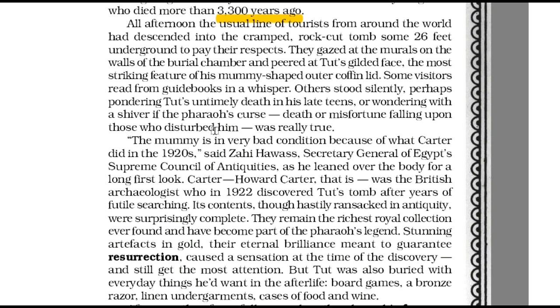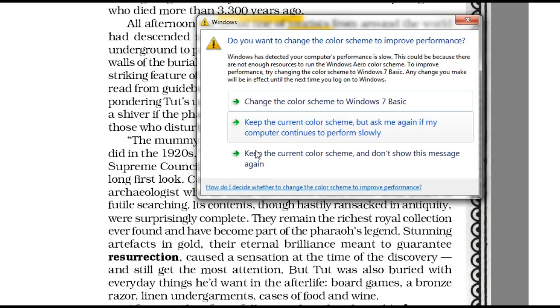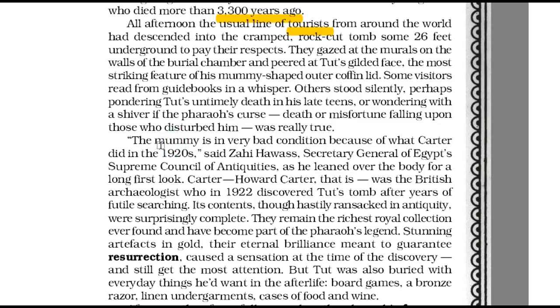Multitudes of tourists from around the world came to visit the tomb to pay their respects. They stared at the murals on the walls of the burial chamber and looked at Tut's face on the lid of his mummy-shaped outer coffin. The visitors were curious and thoughtful. Some feared the pharaoh's curse would befall those who disturbed him. Zahi Hawass, Secretary General of Egypt's Supreme Council of Antiquity, said that the mummy was in a very bad state because of the manner in which Robert Carter, the British archaeologist who in 1922 had discovered Tut's tomb, had gone about investigating the contents of the tomb.